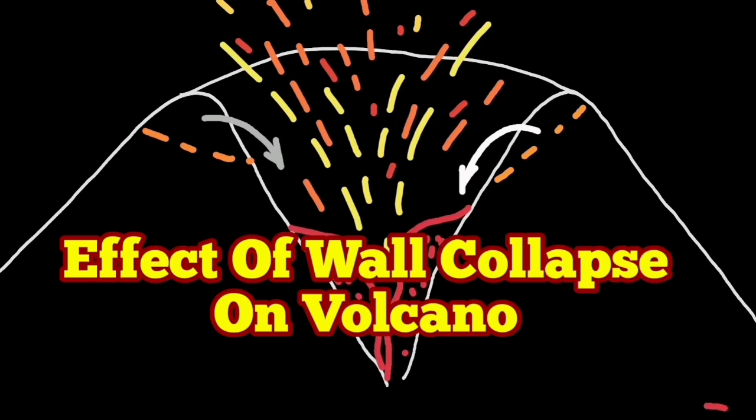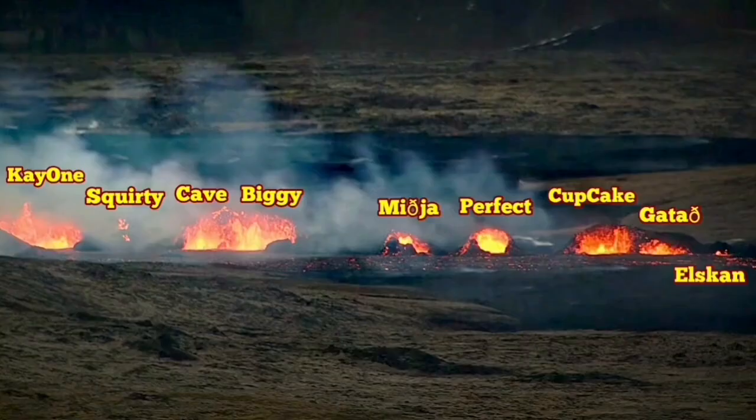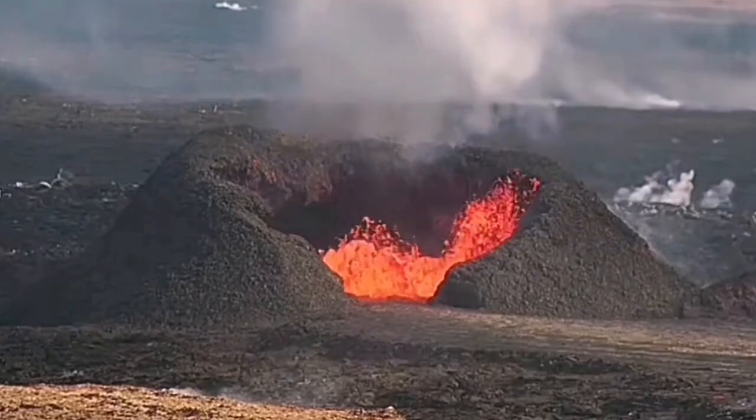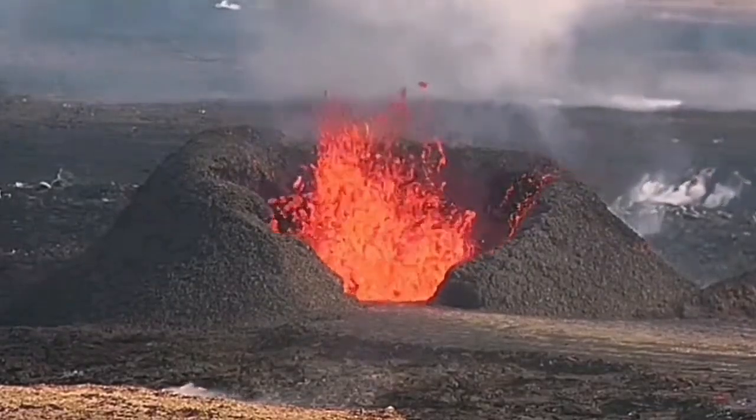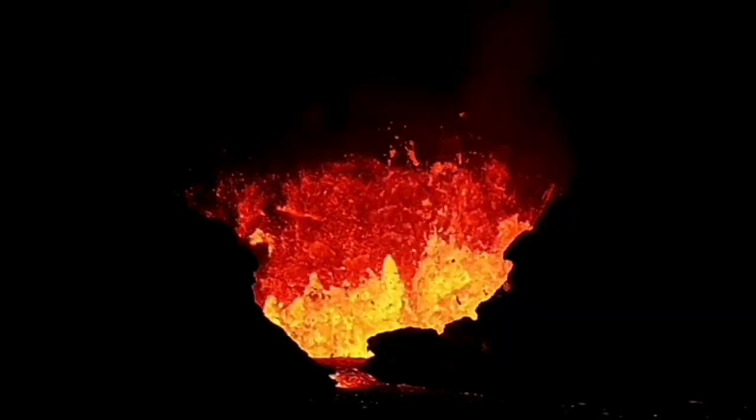When the volcanoes erupt, they gradually create a mound around them — something like a hill or a little mountain. We call them craters after a while, when they get bigger. K1 is one of them. It started with an arc around it, higher than elsewhere.